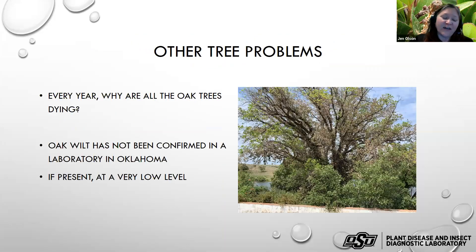Every year extension services and arborists get tons of calls about why oak trees are dying. Often the problem has been unnoticed or misidentified. I want to go over some of those commonly unnoticed problems. Very often I'm told these have been diagnosed as oak wilt — but oak wilt has still never been confirmed in Oklahoma in a laboratory.